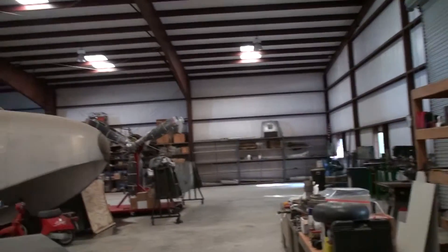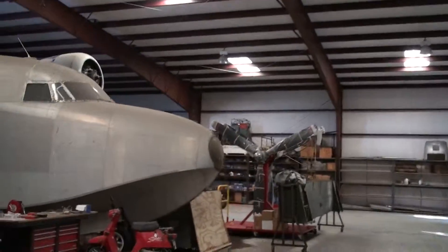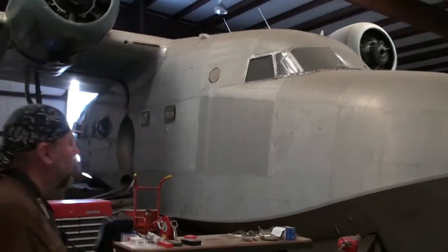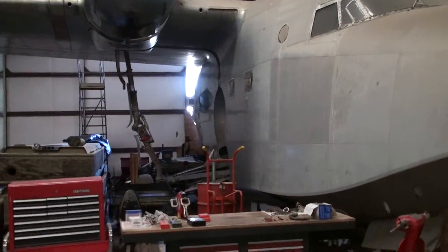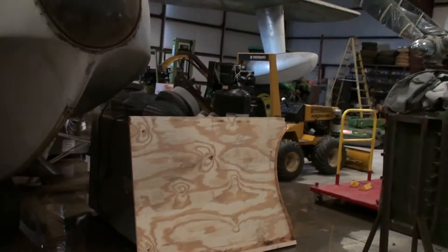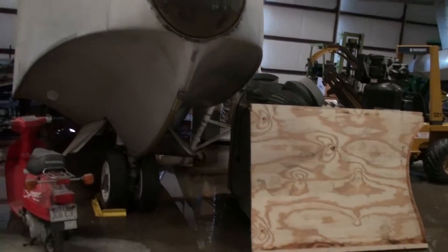I've got it gutted right now. And all that water is from that 10-inch radius — they blow up through that door.